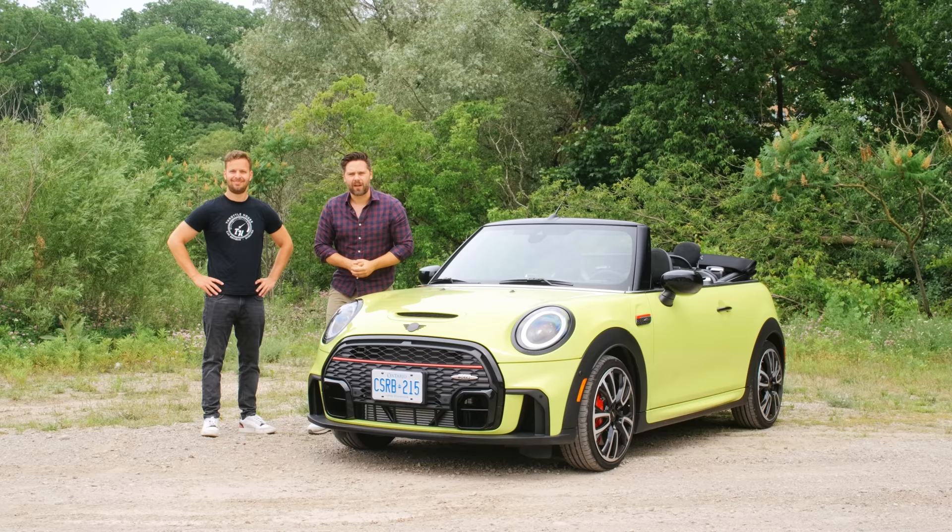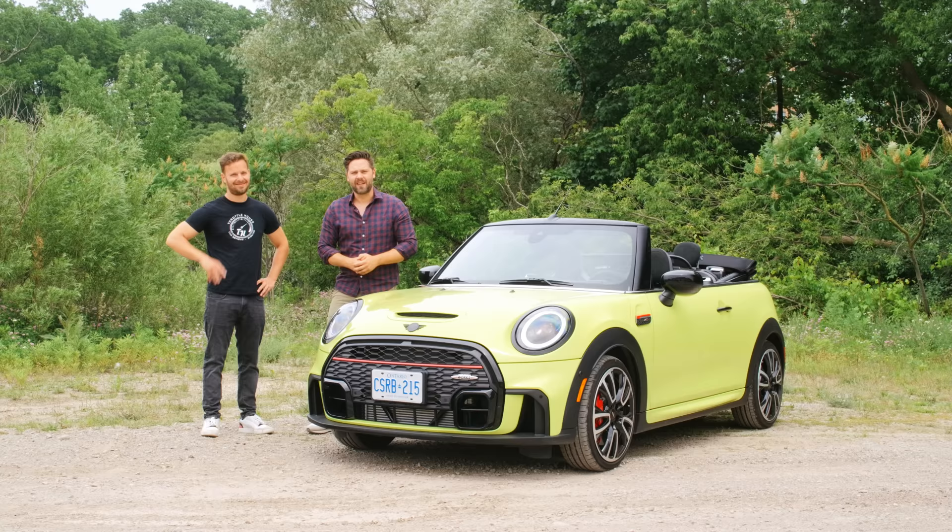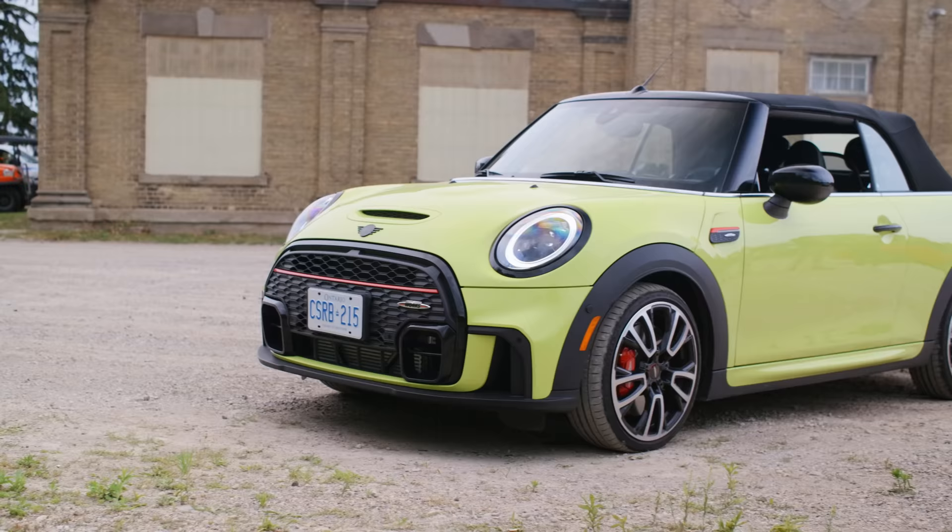Welcome to Extra Throttle House. I'm Thomas and I'm James, and this is the Extra channel. We also have a main channel, which is why this one is called Extra Throttle House. Casual, one take, laid-back — more of a conversation than a car review. About this, which is a Mini.